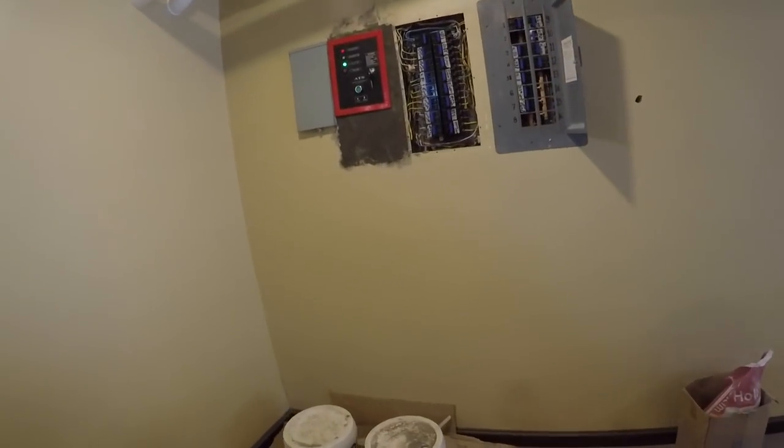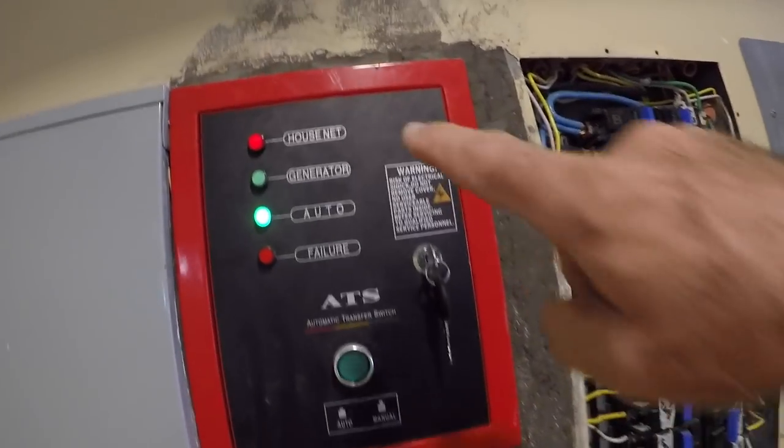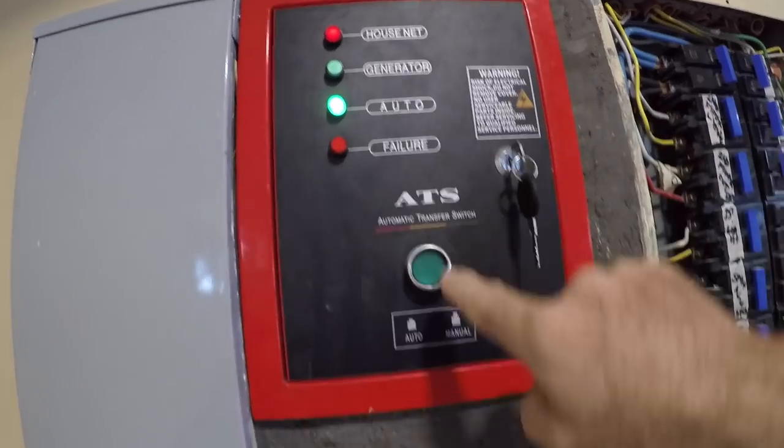We have everything hooked up — the control cable from the generator, the automatic transfer switch. We just turned on the main and the ATS shows we're on house net right now, set to auto mode. You have manual and auto: you can control it yourself or set it to auto, which we've done. The real test is to sever yourself from the utility — just like a brownout. What's supposed to happen is in two seconds it starts up the generator, then approximately six seconds to transfer the load over to the house, and the house will be back online. Let's test it out and see if it works.